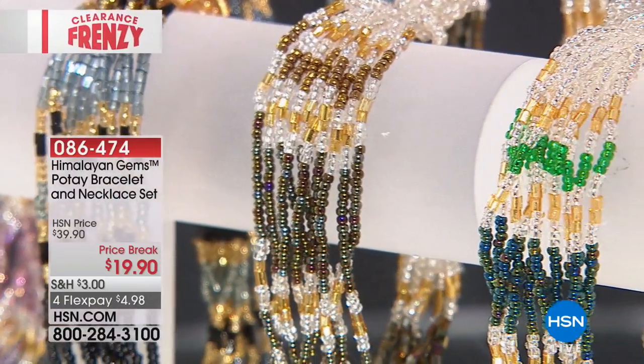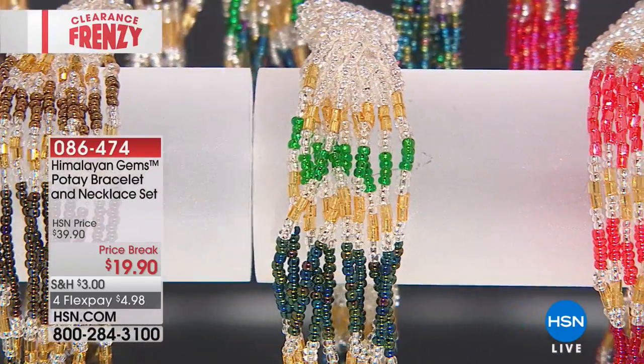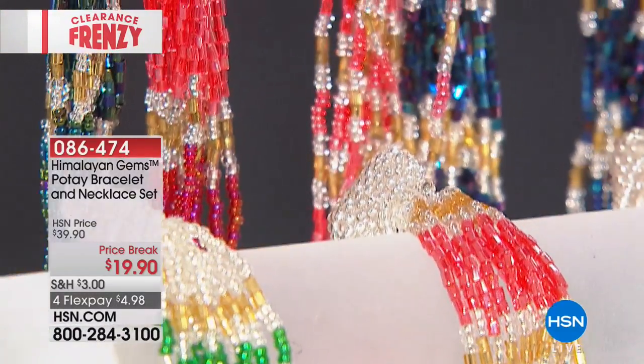We have sold literally over 100,000, probably a couple hundred thousand poté necklaces over the years here at HSN. And this is probably the greatest value we've ever done.